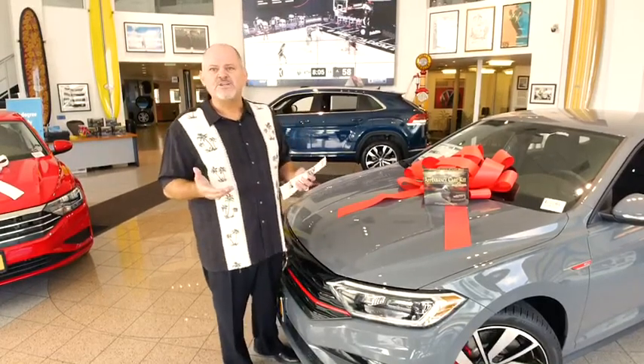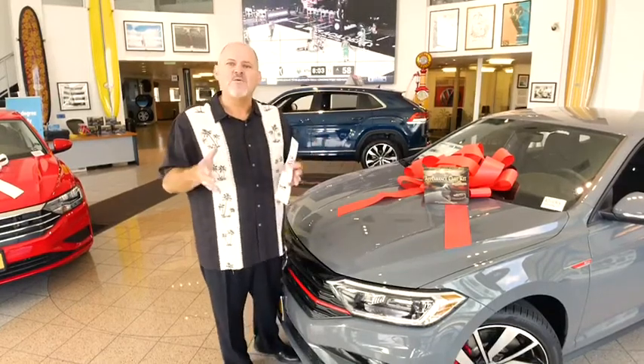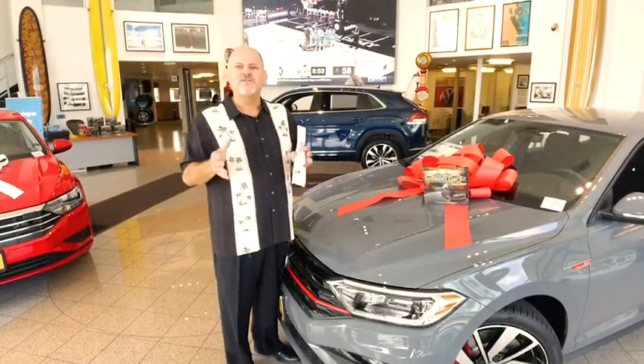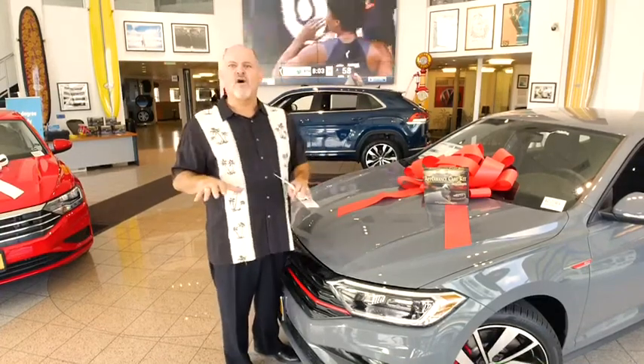How about clear shield protection? We take all of the different contact points on the vehicle and use a high-grade 3M protection product to make sure you don't get those unsightly dinks and dents or scratches that bring the value of your car down.